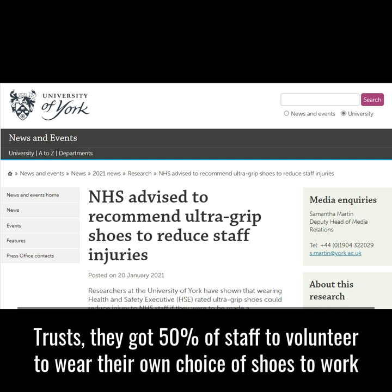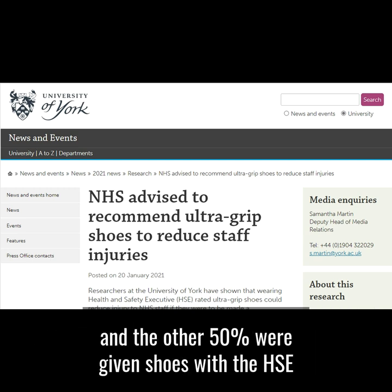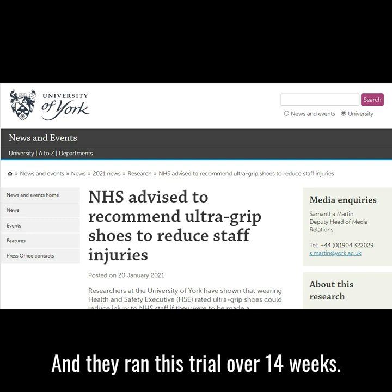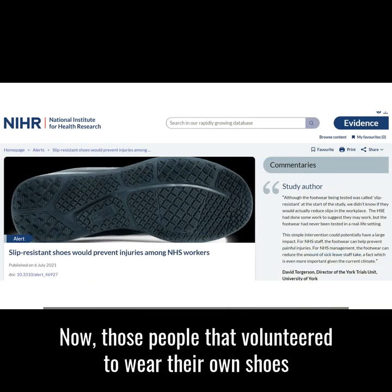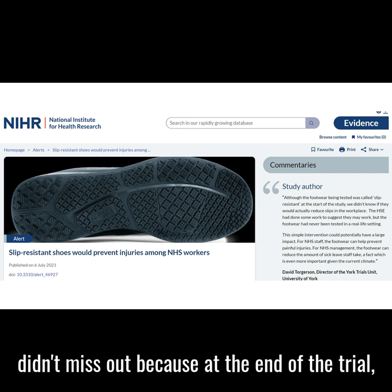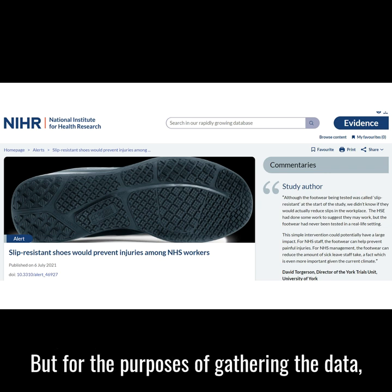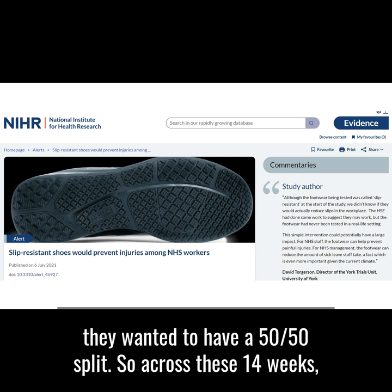Across these seven NHS trusts, they got 50 percent of staff to volunteer to wear their own choice of shoes to work, and the other 50 percent were given shoes with the HSE highest grip rating of five stars. They ran this trial over 14 weeks. Those who volunteered to wear their own shoes also received a pair of five-star grip-rated shoes at the end of the trial, but for data-gathering purposes they maintained a 50/50 split.